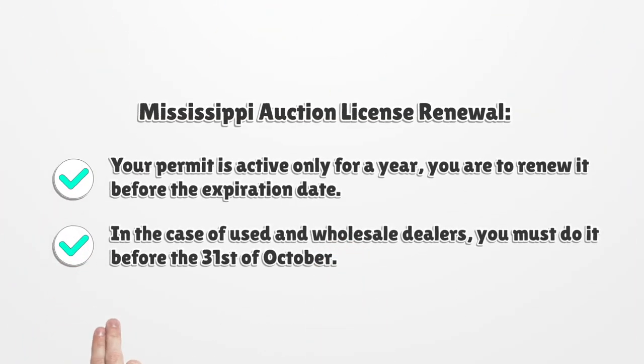Mississippi Auction License Renewal. Your permit is active only for one year; you are to renew it before the expiration date. In the case of used and wholesale dealers, you must do it before the 31st of October.